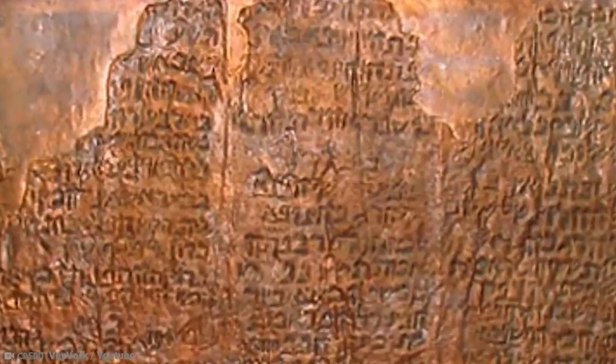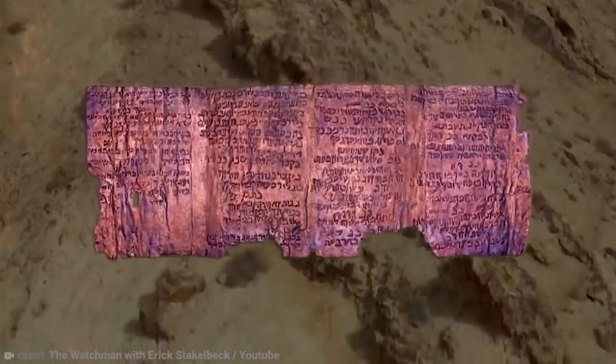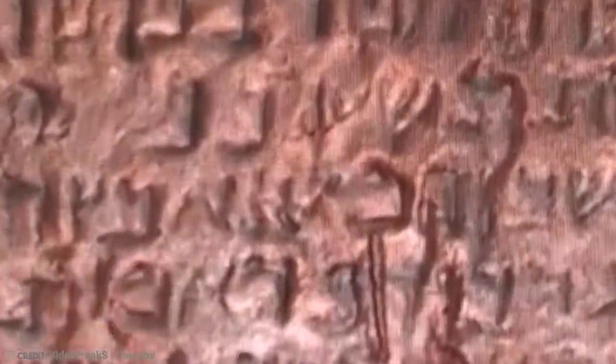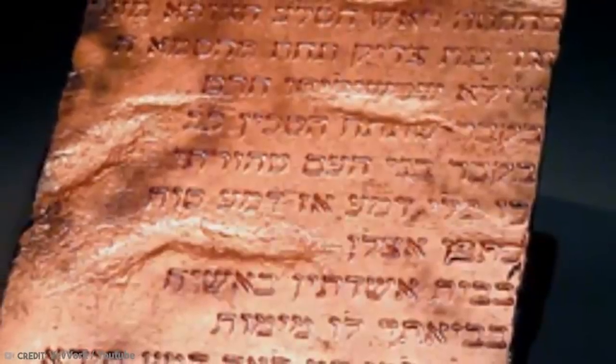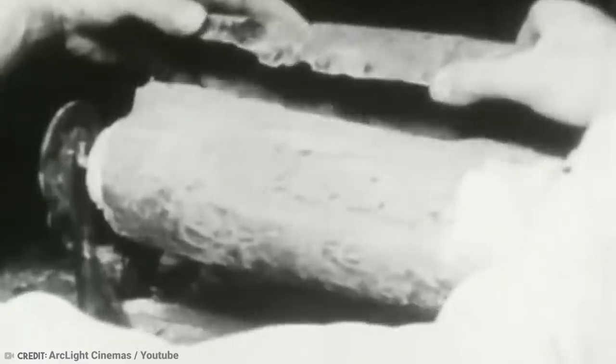The Hebrew in the Copper Scrolls also differs from the other ones — it's closer to the language of the Mishnah rather than literary Hebrew like the rest. It is dated at 50 to 100 Common Era. Archaeologists don't know what to make of it; the style and material are very unlike the rest of the scrolls found in the same caves. Some people think the scroll is a fake placed there on purpose, while others believe it was created as a decoy to distract looters.